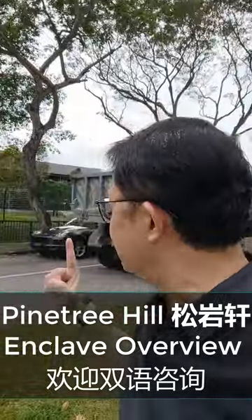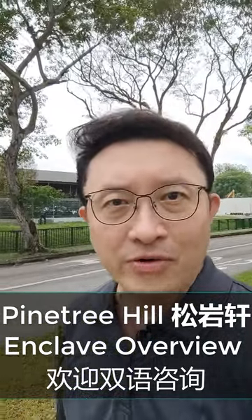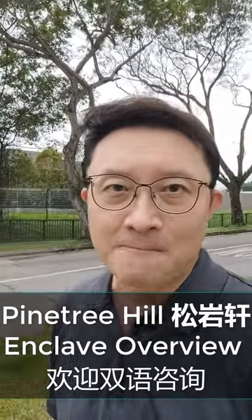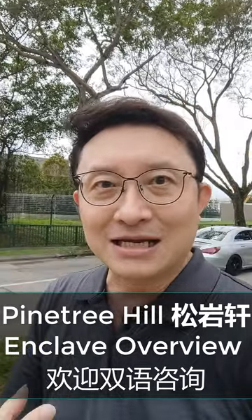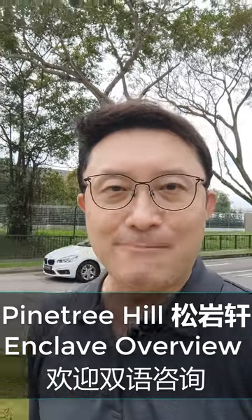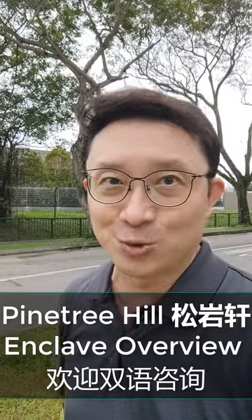Pine Tree Hill, right behind me, is really interesting because it boasts a very huge plot of land of more than 242,000 square feet and 520 units. Those 520 units occupy a plot of land with 88% allocated to landscaping. This is something that's really amazing.